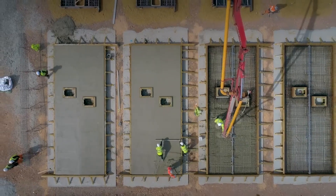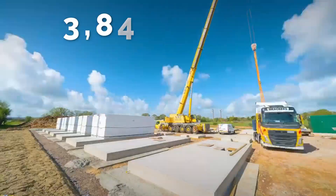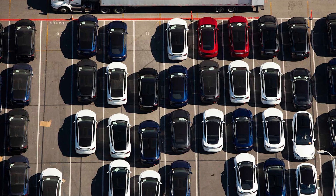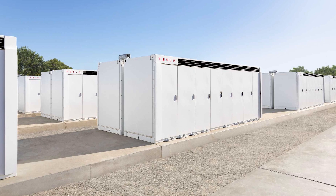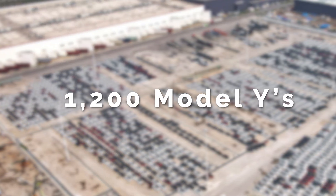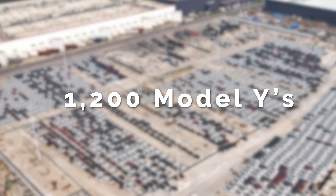For reference, a single Megapack in its 4-hour configuration has a capacity of over 3,870 kWh. That's about the equivalent of 51 Model Ys with their 75 kWh battery pack, so putting out 25 Megapacks is the equivalent of churning out over 1,200 Model Ys worth of energy storage — not bad for a factory barely a year old.